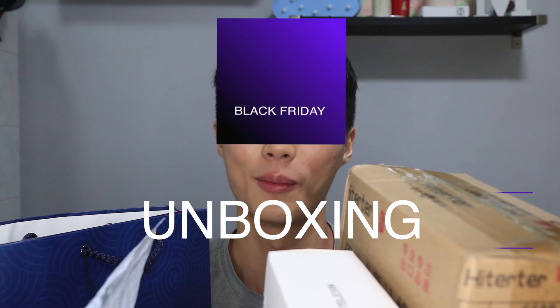Hey guys, welcome back to my video. Today we're gonna do a Black Friday unboxing video. I didn't purchase a lot of things but there are quite a few things that I purchased, and some of them were gifted. Let's get started.